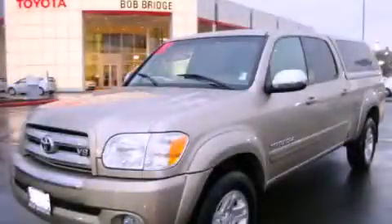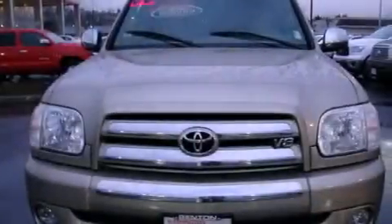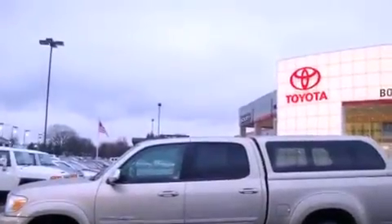This is a certified pre-owned 2006 Toyota Tundra — strong, durable, and dependable. It has a 4.7-liter 8-cylinder engine, an automatic transmission, and 4-wheel drive.